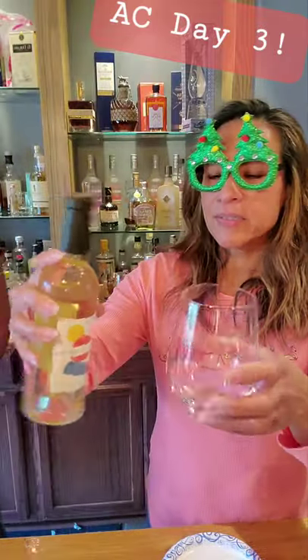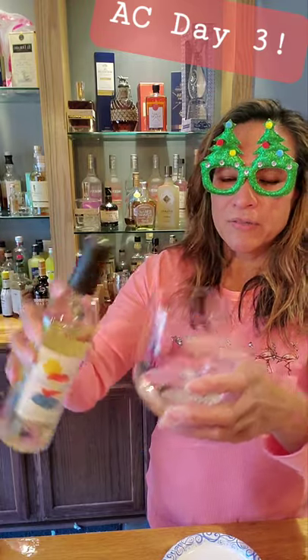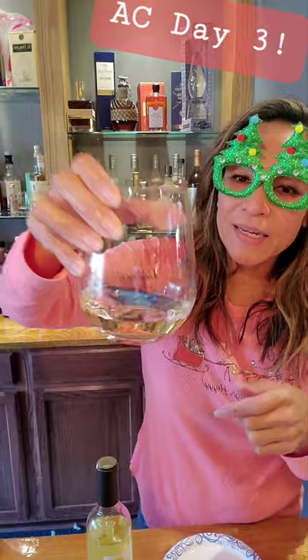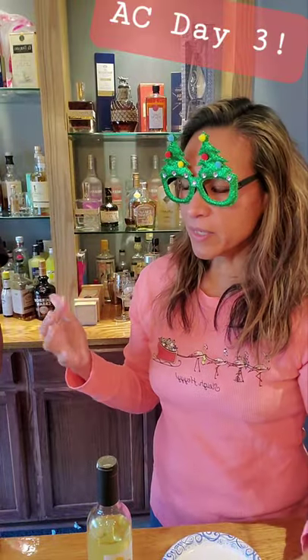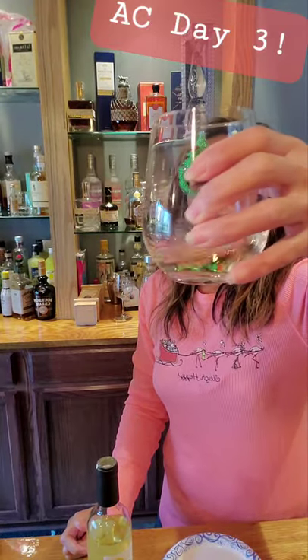Sauvignon Blanc comes from green-skin grapes, typically popular in Bordeaux, France, Napa Valley, and even Chile. Look at the color — I know this is stemless glassware and some people hate it, but it has 'Merry' on the top. Sauvignon Blanc is typically a dry wine, and they call it a grassy wine.